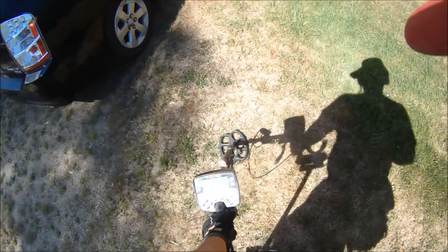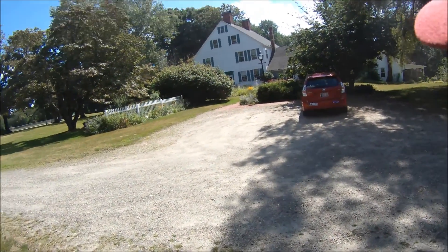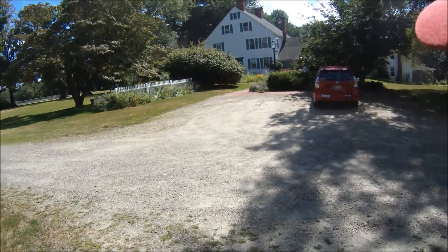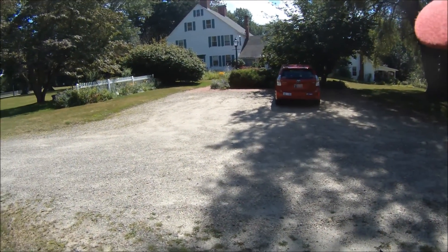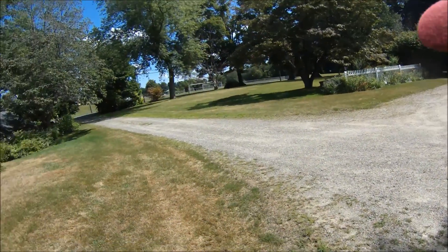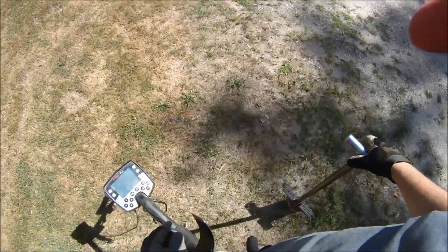All right ladies and gentlemen, I am back at the 1715 house earlier than I thought possible. I was thinking I wouldn't be able to get back here till the fall. However, thanks to almost four inches of rain all day yesterday and into the night, and a test plug I cut at my house — which is only a few miles away — I believe the soil is moist enough to detect on without killing it. So I'm here today to see what I can find.